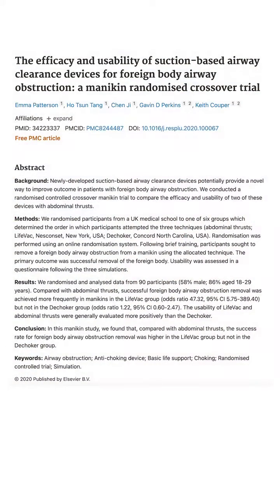Let's look at research not done by the company. One was a study in mannequins comparing the LifeVac, the D-Choker, and abdominal thrusts. They found that in the first 20 seconds, abdominal thrusts — what you may know as the Heimlich — were the most successful. After 20 seconds, they found the LifeVac was the most successful. Both of those were better than the D-Choker.